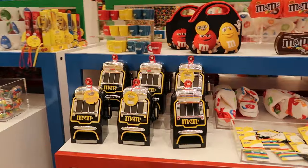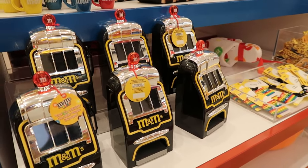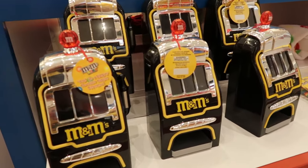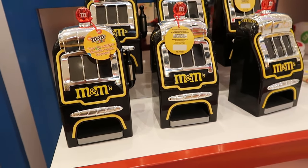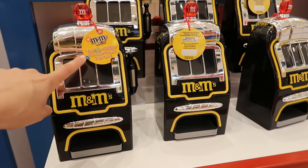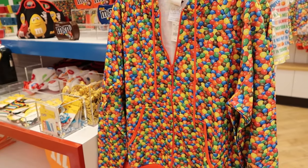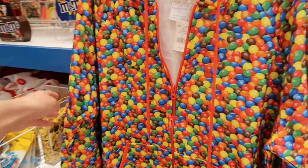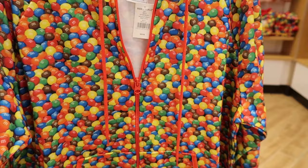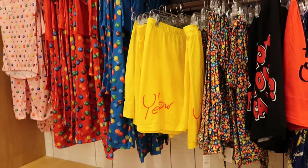Even though I don't gamble, I'm from Vegas — well, I'm from Los Angeles, but I spent about six years in Las Vegas prior to coming here about a year and a half ago. So this is definitely something I'm familiar with. It's a candy dispenser that looks like a slot machine. I wonder how many M&Ms are on this one sweater.